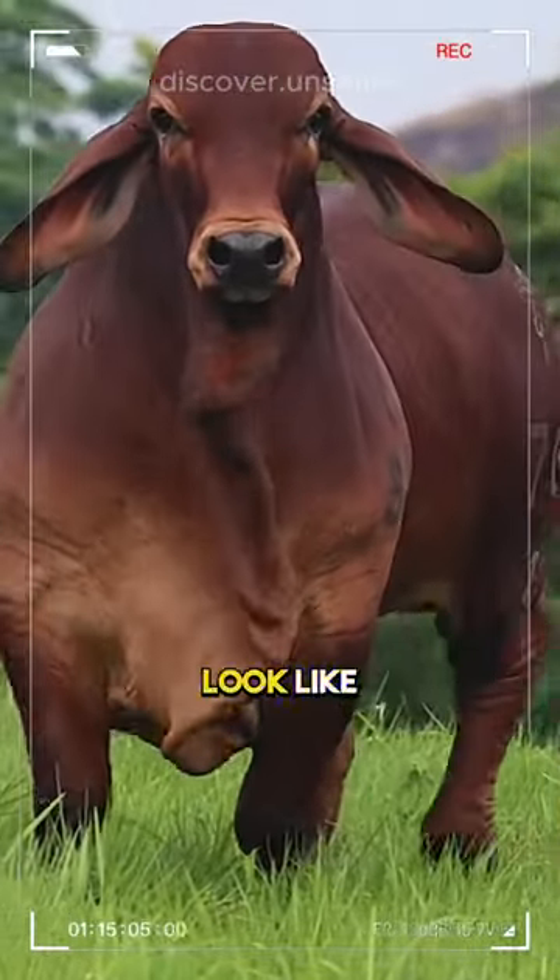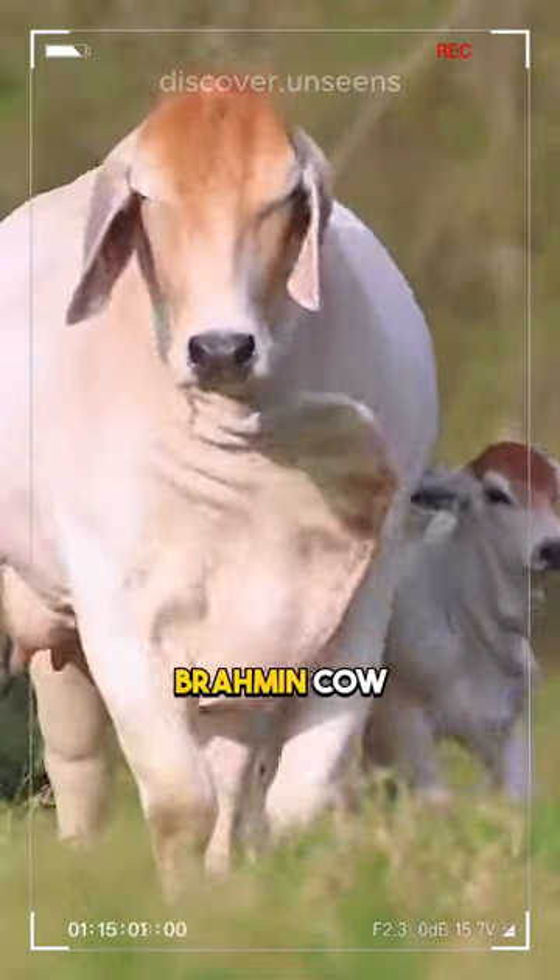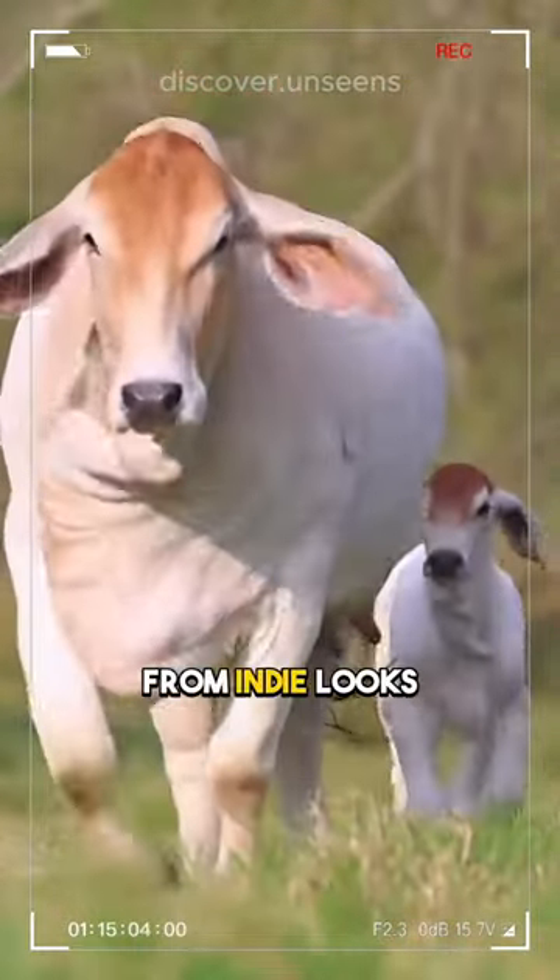The worst insult you can hear is that you look like a Brahmin cow. But what the hell does a Brahmin cow look like? So you Google what that cow from India looks like.